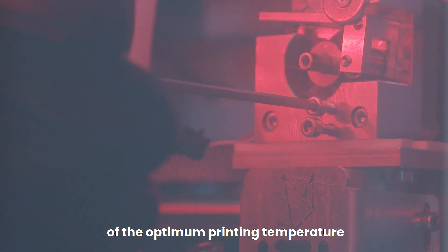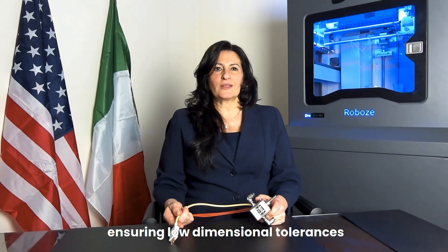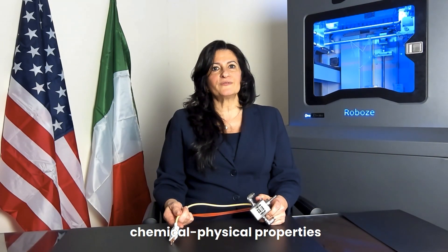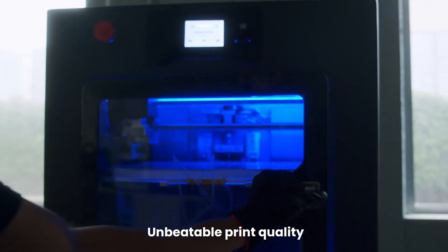These characteristics, combined with the achievement of the optimum printing temperature, allow to reduce shrinkage phenomena, ensuring low dimensional tolerances and the preservation of the chemical physical properties of the filament. The result: unbeatable print quality.